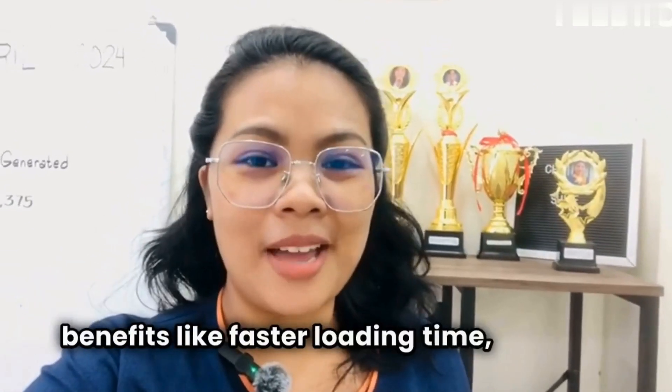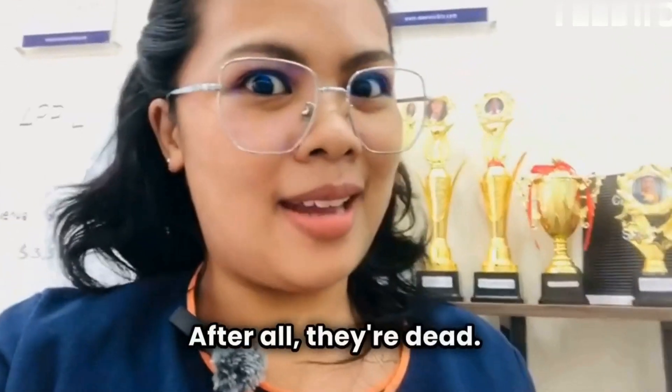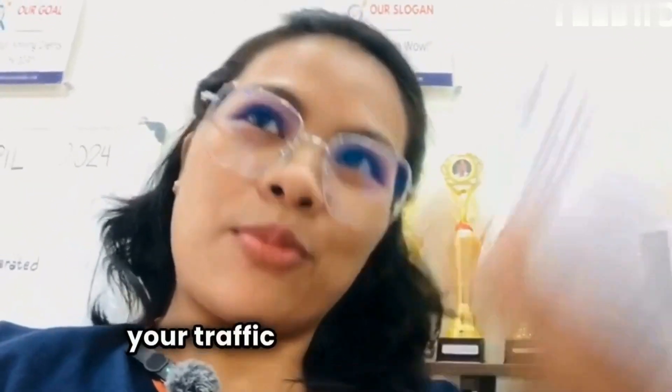By removing deadweight, you'll see benefits like faster loading times, improved SEO, and a more streamlined website. So don't let dead pages hold you back — clean up your website today and watch your traffic rise from the ashes.